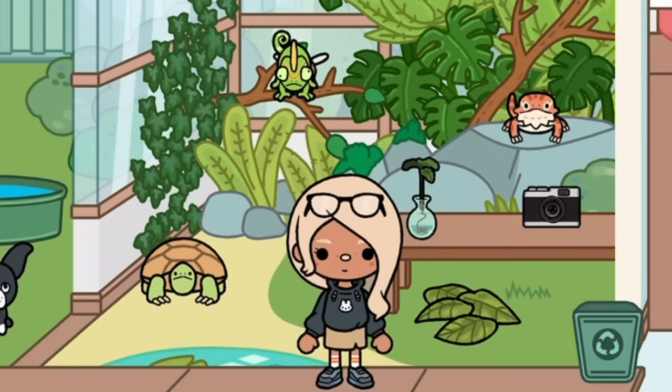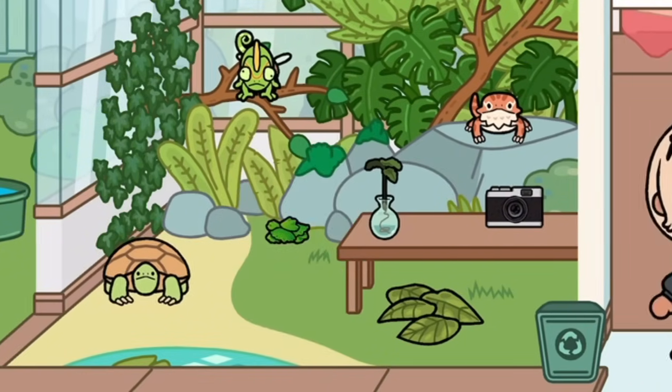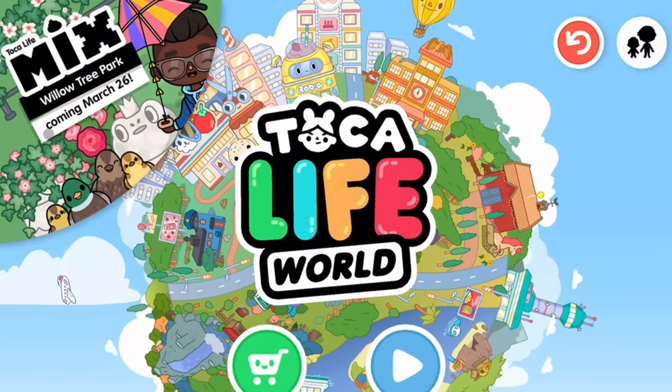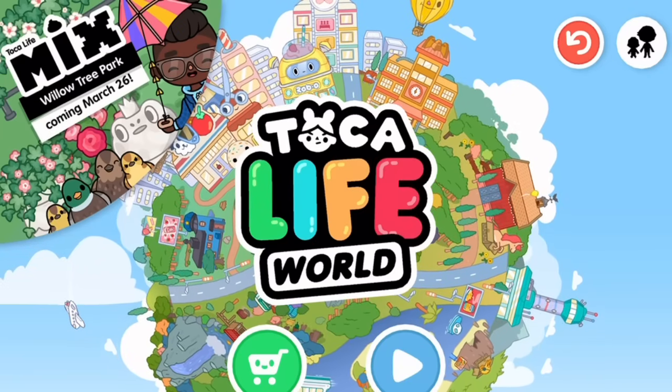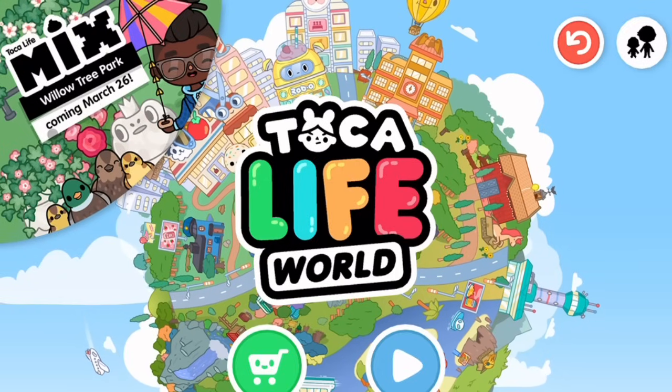There is a park in our city but it's kind of boring, so this will be a bit more exciting. I have a bunch of photos to show you, let me go get my laptop. Before I show you the photos, I'll show you this little section — it's coming on the 26th of March and it's called the Willow Tree Park.